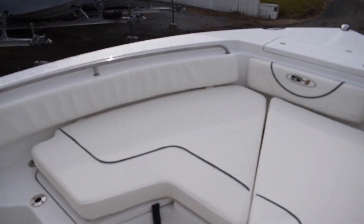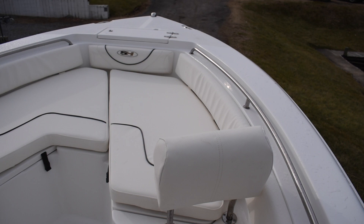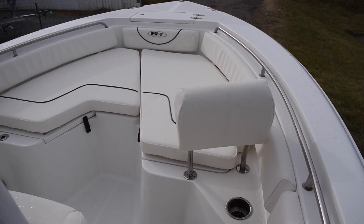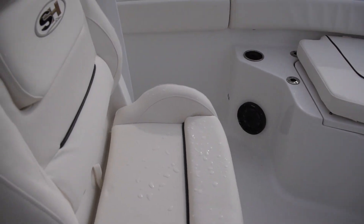It makes the boat look really sharp. Like I said, all new upholstery. The boat's been kept inside, and the gel coat shows that on the top side and the hull. This is a really sharp looking boat.